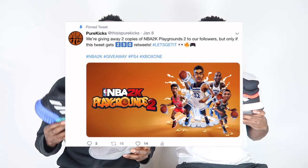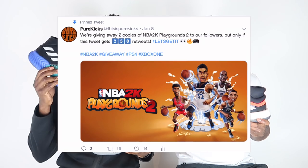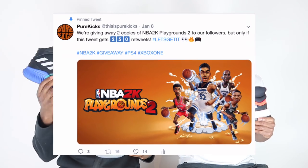Right now we're running our NBA 2K Playgrounds 2 giveaway — we're giving away two copies, one on PlayStation and one on Xbox. But you have to head over to Twitter and be a follower, and that tweet needs to get a certain amount before we do anything. So head over and take care of that. Without further ado, let's get straight into it.